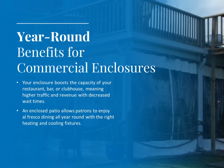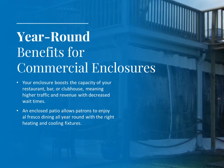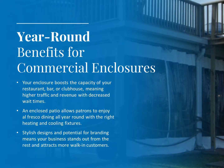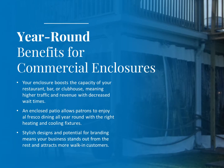An enclosed patio allows patrons to enjoy al fresco dining all year round with the right heating and cooling fixtures. Stylish designs and potential for branding means your business stands out from the rest and attracts more walk-in customers.